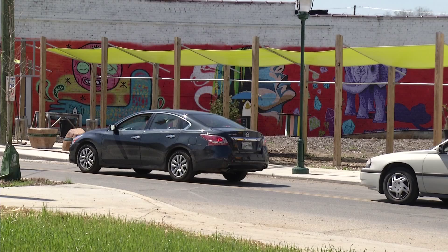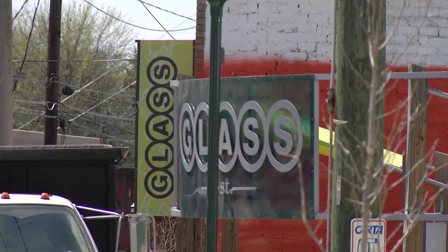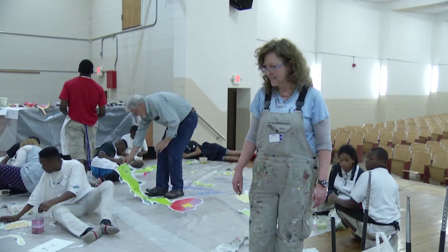The local group Mark Making, whose mission is to empower individuals and communities through public art projects, is spearheading the mural series. Professional artists like Francis McDonald direct these budding young artists.